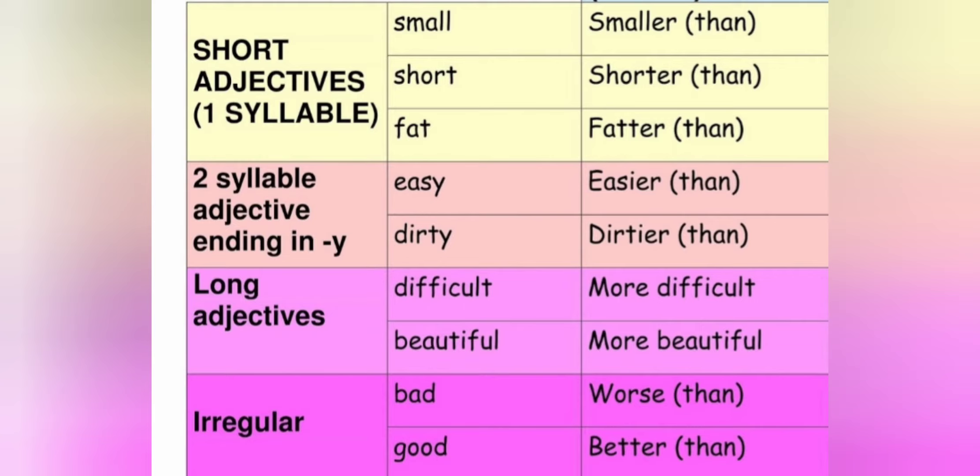We have some rules. First, for short adjectives — that means one syllable — like small, short, and fat, we're going to add -er at the end. So for small: smaller. Short: shorter. And fat: fatter. Notice that when we have a short adjective formed by consonant-vowel-consonant, like fat, we're going to double the last consonant. Look at the example: fat becomes fatter — we double the last consonant.